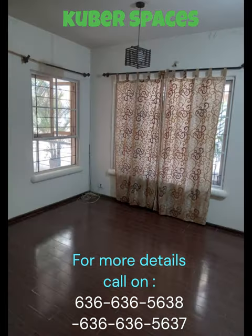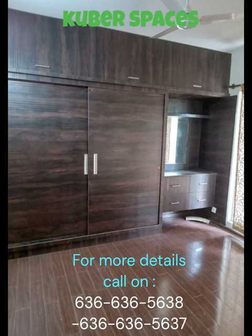The apartment is a part of the Z Collective project, known for its modern amenities and luxurious lifestyle. Whether you want to take a dip in the swimming pool, relax in the clubhouse, or stay fit in the fitness center, this project has it all.